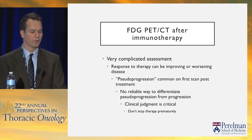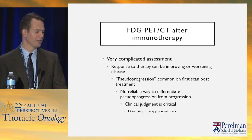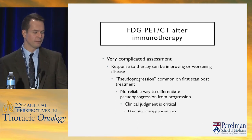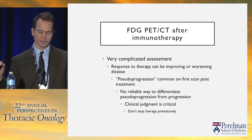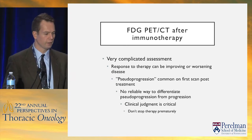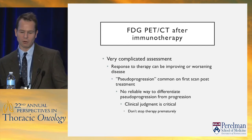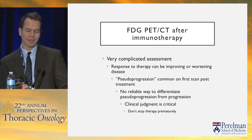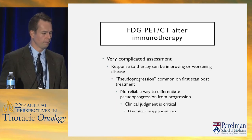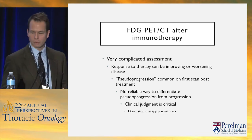After immunotherapy, this is now the bane of our existence in imaging. It's amazing what's coming out with immunotherapy and the potential for dramatic responses, but figuring out who's responding and who's not is really complicated. Patients can have what's called pseudoprogression — new lesions appear, existing lesions are huge and blazing hot, and then they just disappear. There's really no reliable way to differentiate pseudoprogression from true progression. Clinical judgment is critical. We've seen cases where we say the patient's progressing horribly, the oncologist says it doesn't make sense clinically, continues treatment, and three months later the scan looks great.